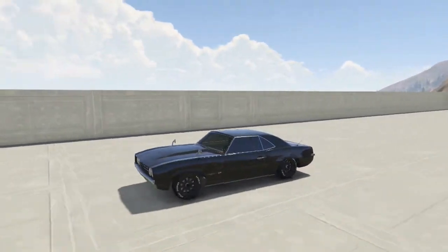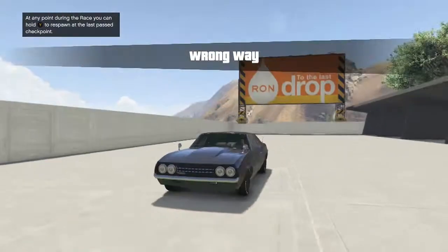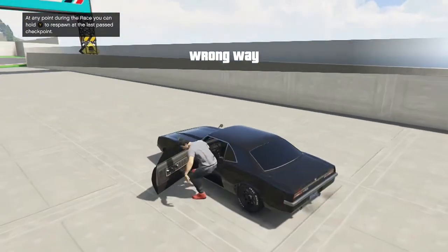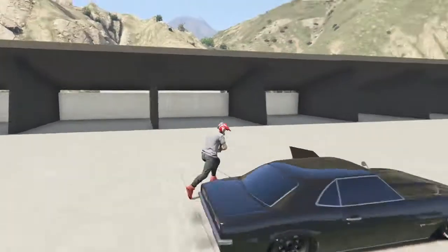A couple cool customizations you can do to this car. I didn't do the wheelie bar, but I did do the roll cage — it takes up the passenger seat, which I thought was pretty cool. Let's see if this thing stances properly. Let's see what this car can do.